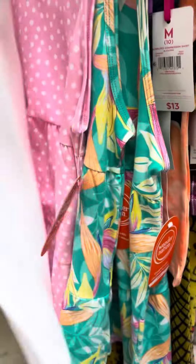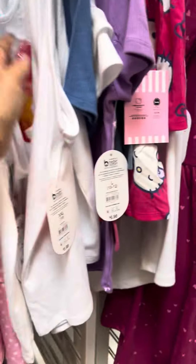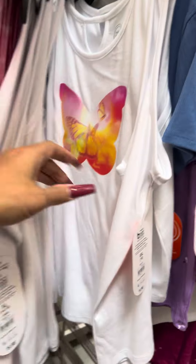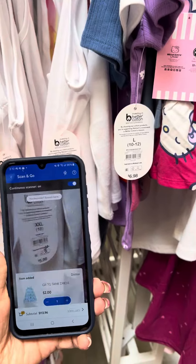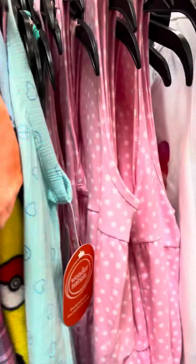This shirt is for one dollar. There isn't a tag right there so I'm going to scan this one right here. That's what it looks like — a lot of them over here still. They do have these dresses over here also.